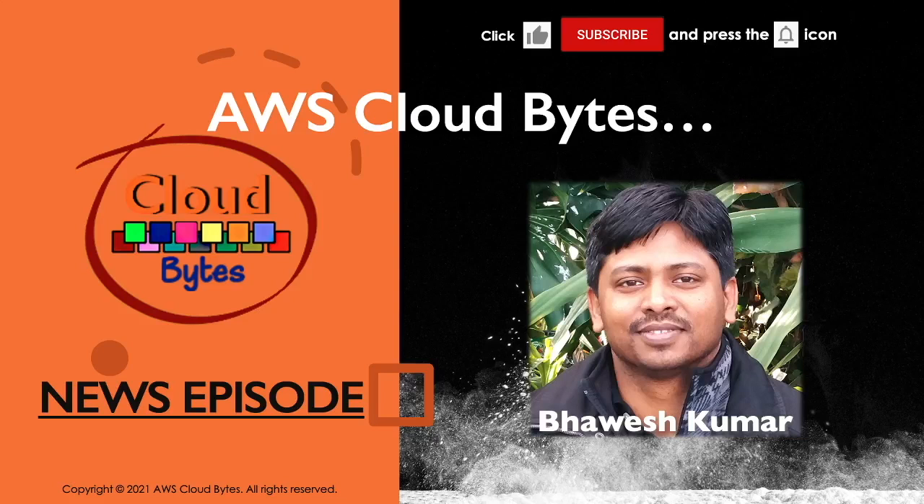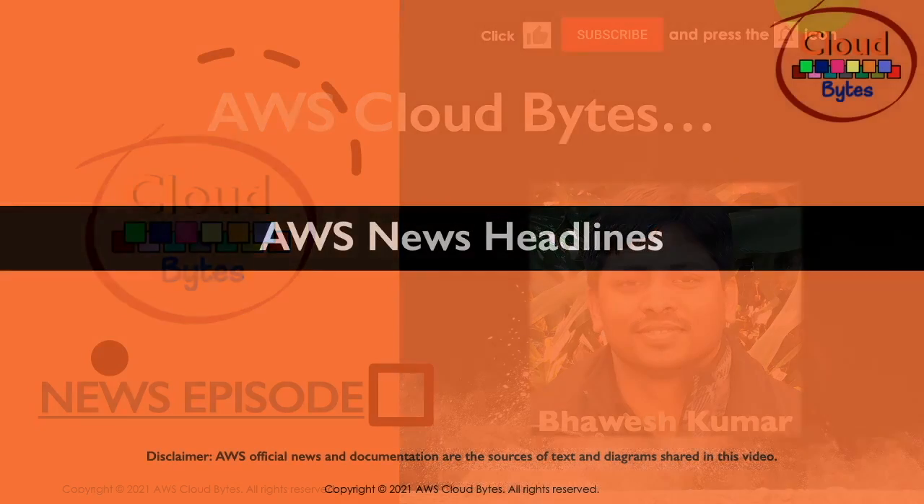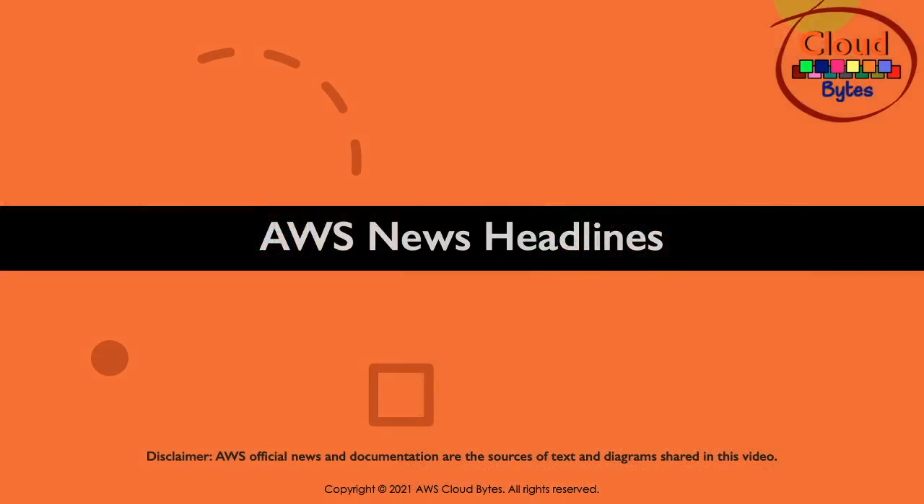Hey, welcome to another episode of AWS Cloud Bytes. I'm your host, Bhavesh Kumar. If you're new to the channel, please subscribe and click the notification bell icon. This is an AWS News Update episode. Let's look at some AWS Top News Headlines.